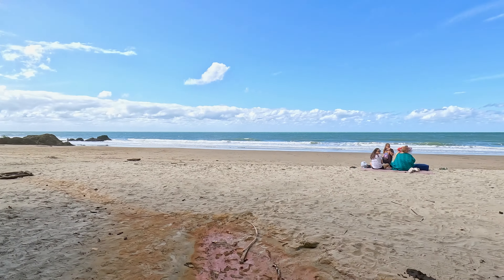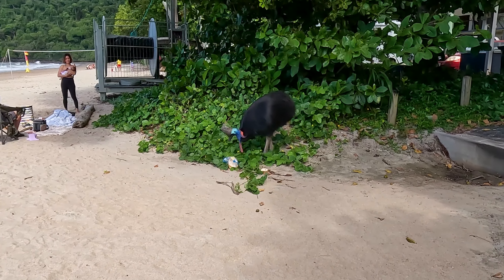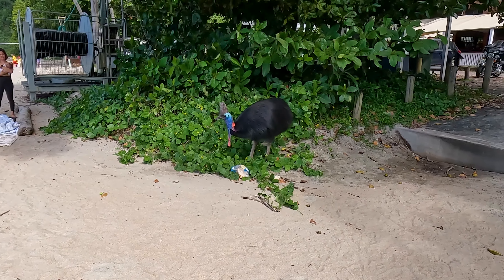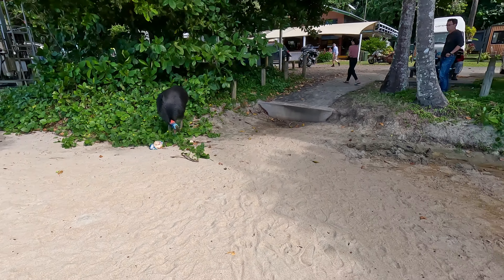We've just come down from camp to have a look at Eddie Beach and it's absolutely beautiful here. We've come across the resident cassowary. Note: don't feed the cassowaries — I don't know where it's got this bag of bread from, but don't feed them. Super cool birds, but they still scare the living crap out of me. That's about as close as I'm going to get. This is our second sighting up here, which is kind of cool — the other one being at the Daintree. What a magic place this is.